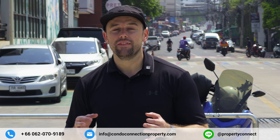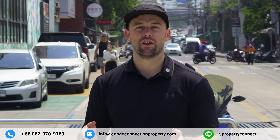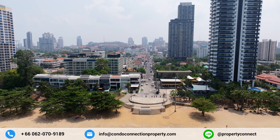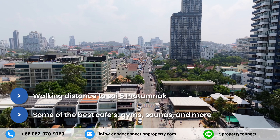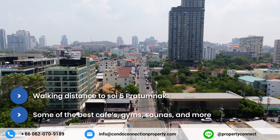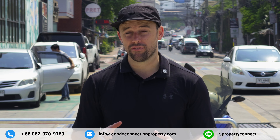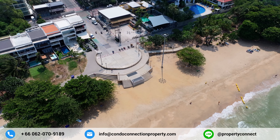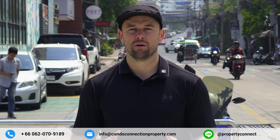Here we are in the immediate area of where this new project will be built, on the beachfront in Pratamnak. Behind me is Soi 5, probably one of the more lively streets of Pratamnak hill. We've got some of the best restaurants not only in Pratamnak but in the city right on this road, a few great cafes, one of the best gyms in the city called Muscle Factory, and a great sauna as well — just so much in this area that makes it an attractive location.